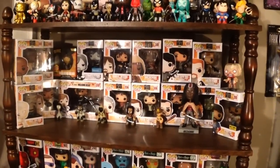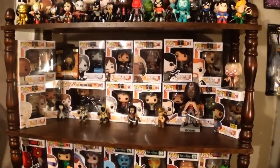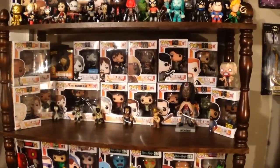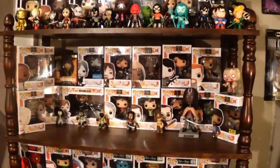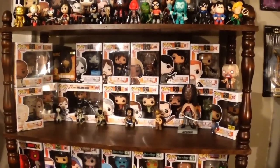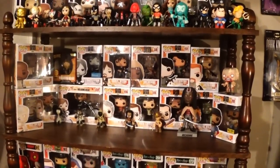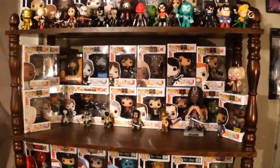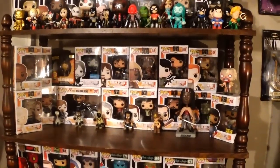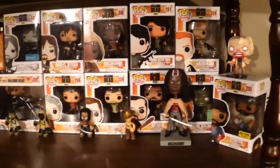People have been asking for it and it's finally here — this is my full Funko Pop collection video. You're going to see a lot of other items within this video as well, but the pops are all I'm going to focus on calling out. I do hope you enjoy this video. There have been some pops that have come and gone from my collection because of space and sometimes for financial reasons. This is going to be all of the pops I have at the time of recording.